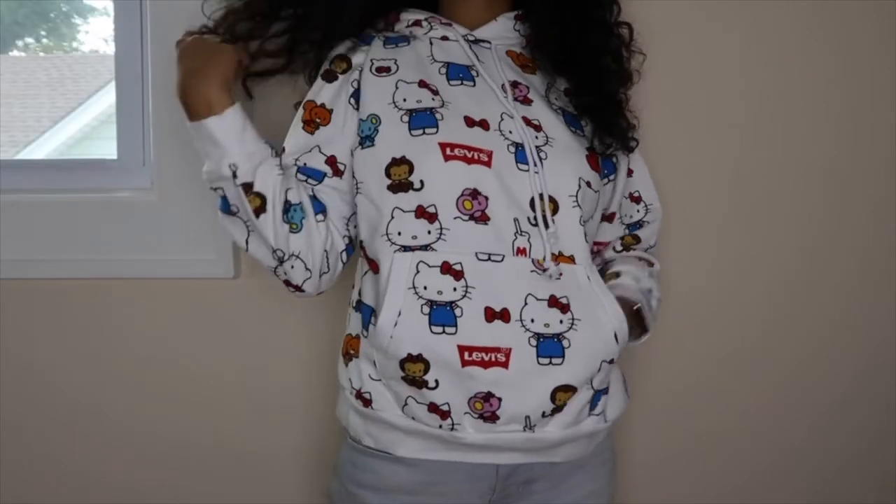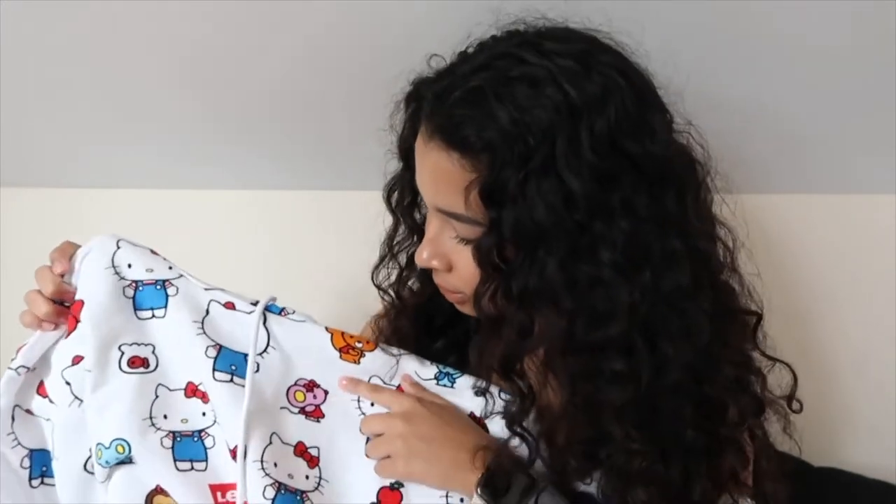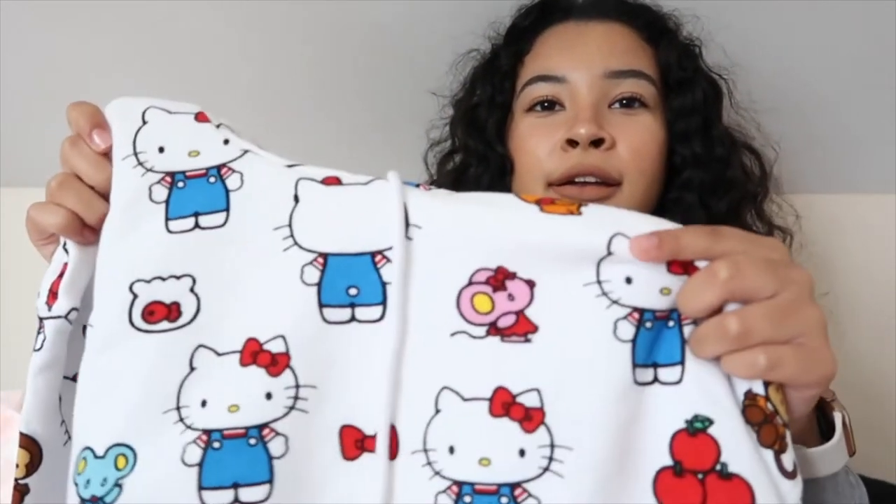Just two more hoodies to go and that's it. I got this Hello Kitty Levi's hoodie — and this video is not sponsored by Levi's, I wish, but not yet. It comes with a little patch with Hello Kitty and some other characters — there's that random monkey and some others I don't remember anymore. Hello Kitty was my life when I was a little girl. Hello Kitty made me happy and was everything to me. This is my favorite hoodie so far.